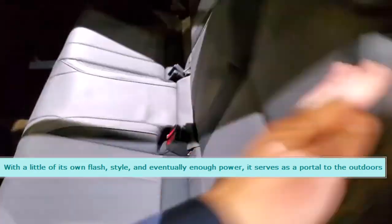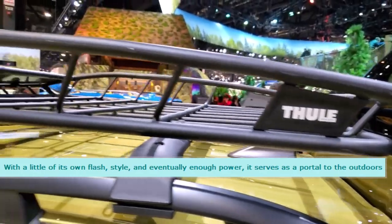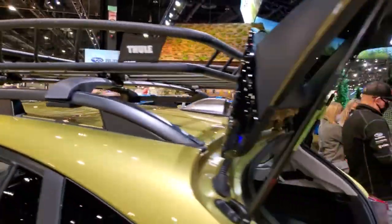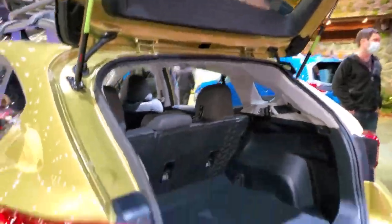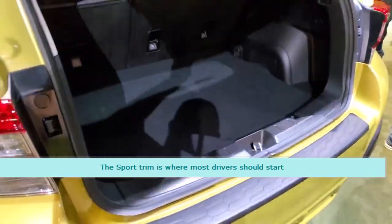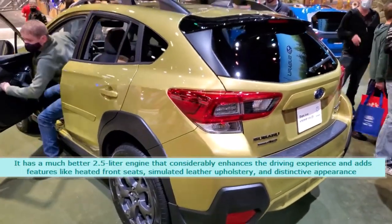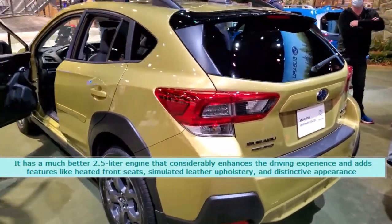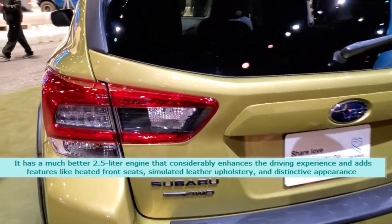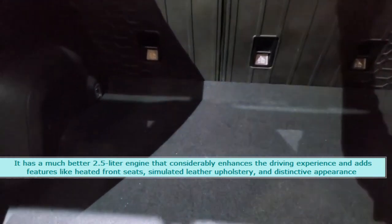With a little of its own flash, style, and eventually enough power, it serves as a portal to the outdoors. The Sport trim is where most drivers should start. It has a much better 2.5-liter engine that considerably enhances the driving experience and adds features like heated front seats, simulated leather upholstery, and distinctive appearance.